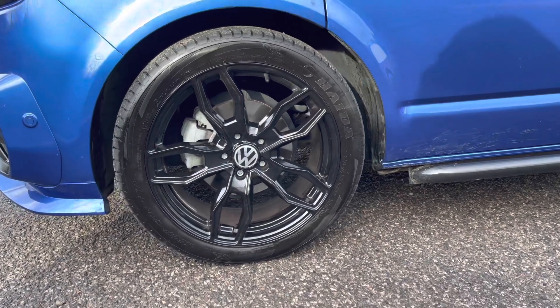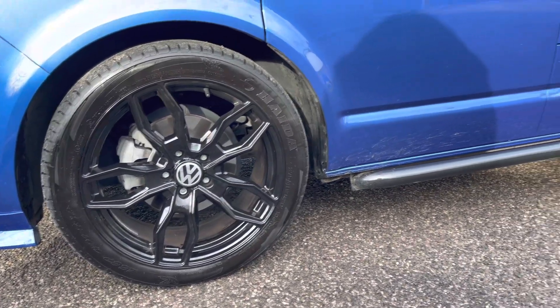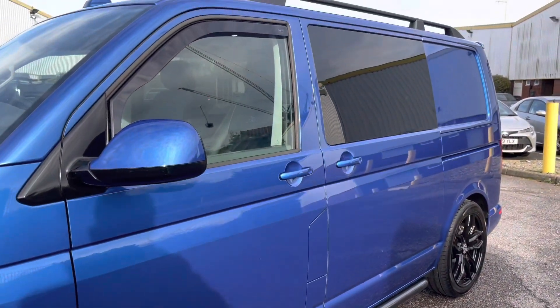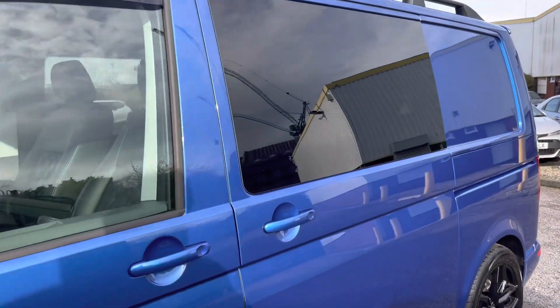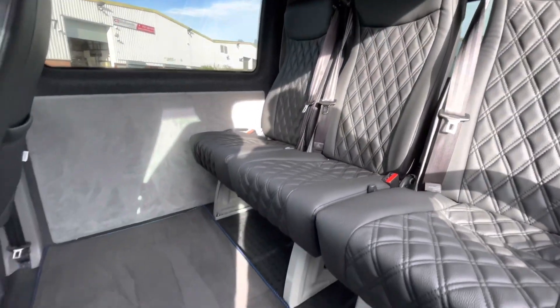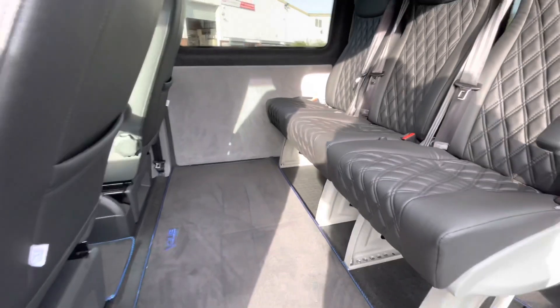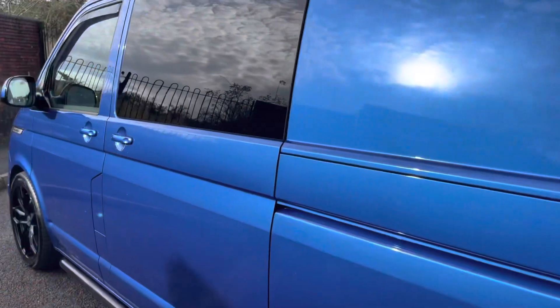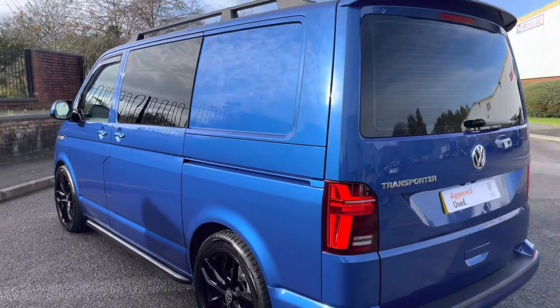Across both of the front wings are some lovely Transporter badging. Down below, the vehicle sits on very stylish 20-inch alloy wheels in a high gloss black. The vehicle also features some lovely black side styling bars and a single sliding door located on the passenger side, behind which are three individual seats with outer armrests. The vehicle also comes with a full tailored interior mat set in black and Ravenna Blue.